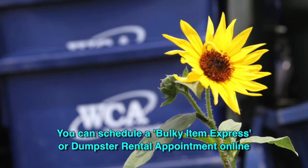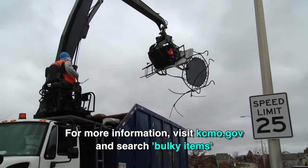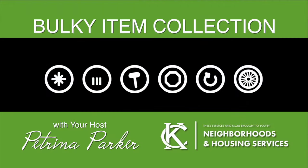You can schedule a bulky item express or a dumpster rental appointment online. If you have any other questions, head over to our website kcmo.gov and search for bulky items. I'm your host, Katrina Parker.